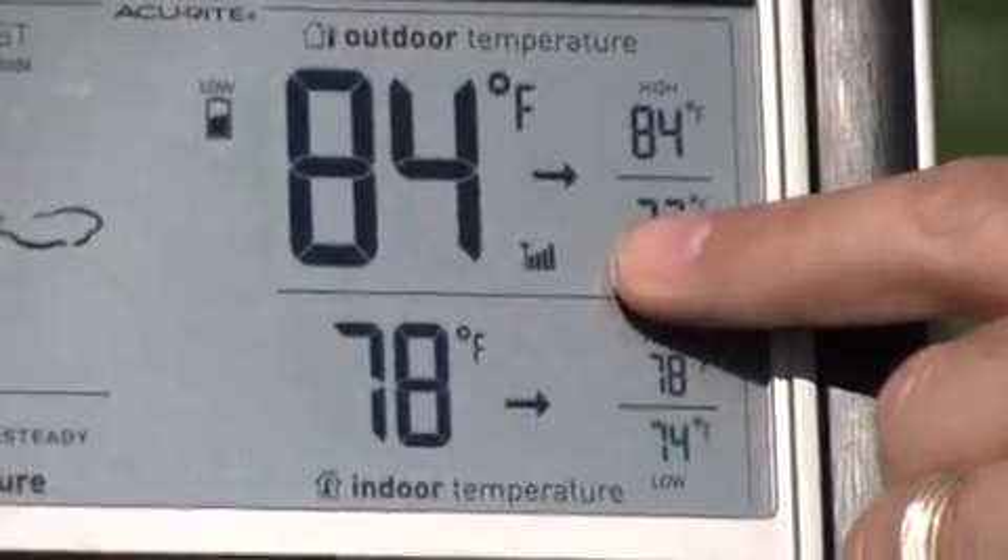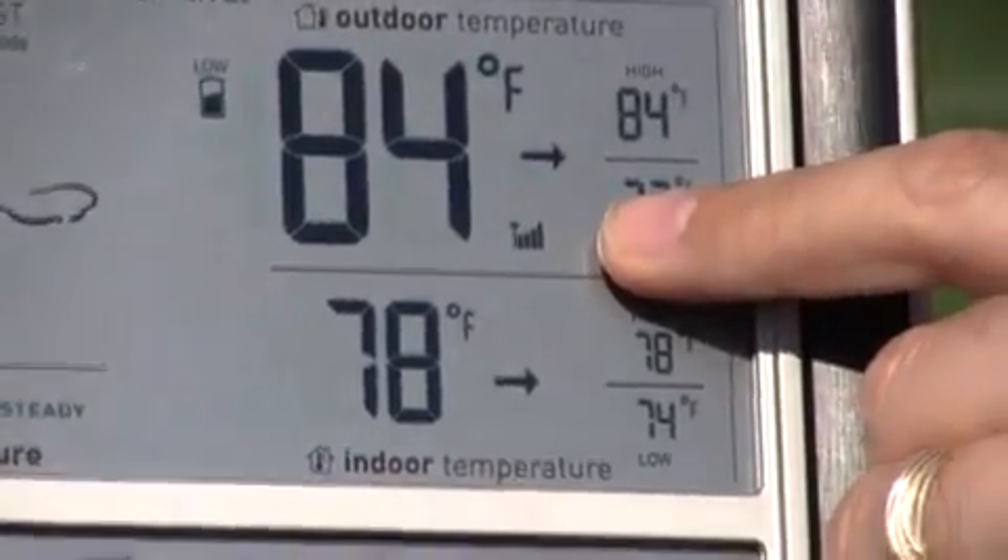Right here you can see the signal strength icon, and this is indicating that we are getting full signal strength from the sensor that Ryan's holding down there at the other goal line.